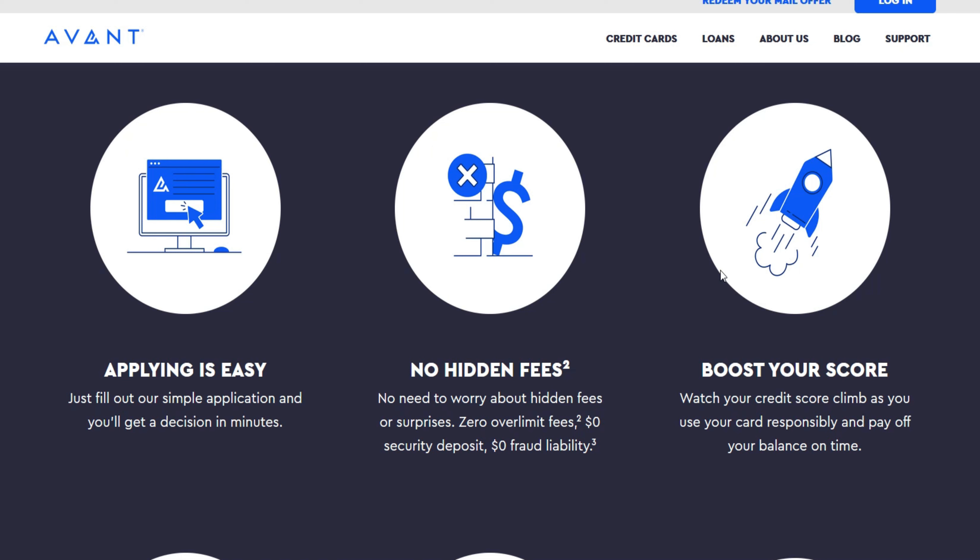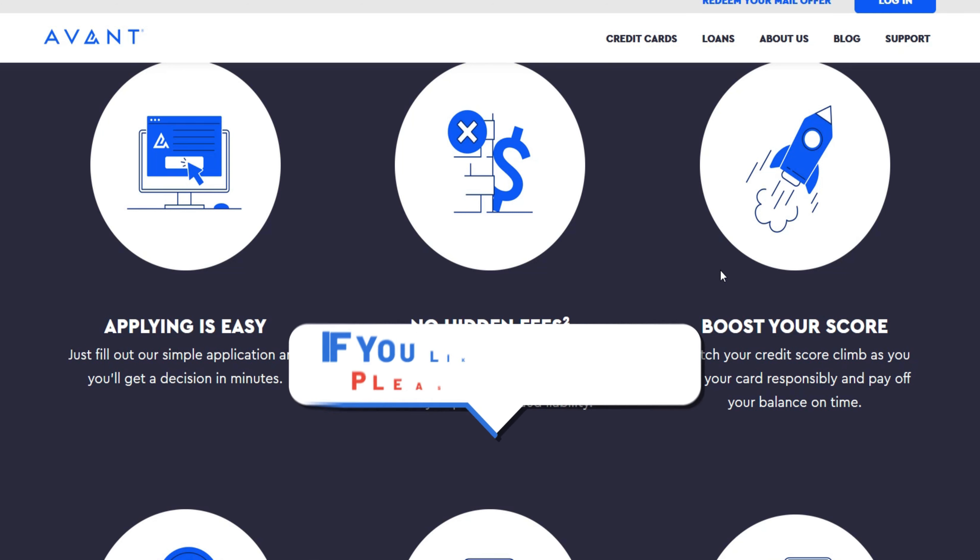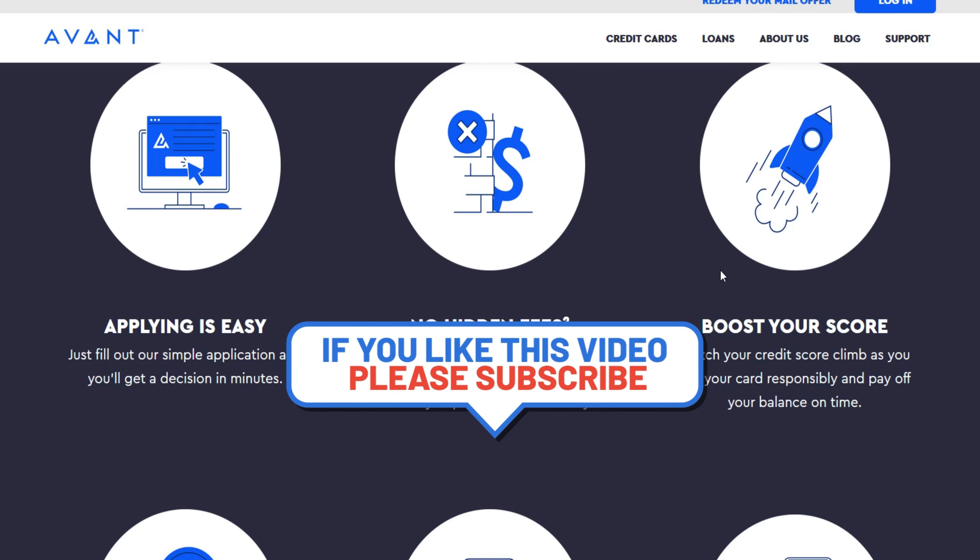Beyond the automatic reviews, you can also request a credit limit increase directly from Avent. However, it's essential to ensure you meet the following criteria before submitting your request: have held your Avent Card for at least six months, made all your minimum payments on time, have a credit utilization ratio below 30%, and demonstrated an increase in your income or credit score.